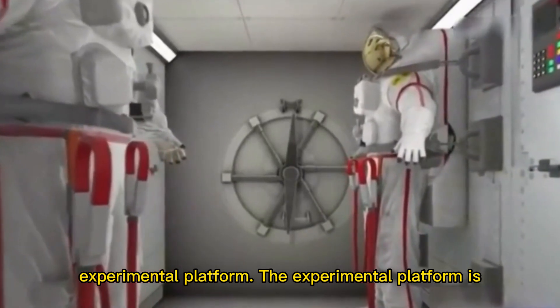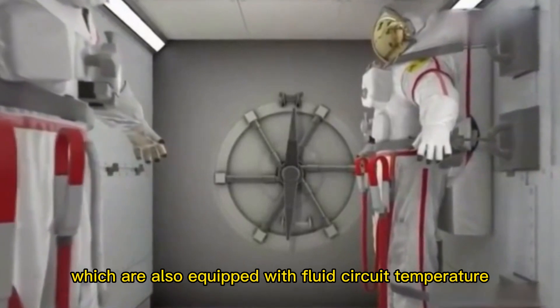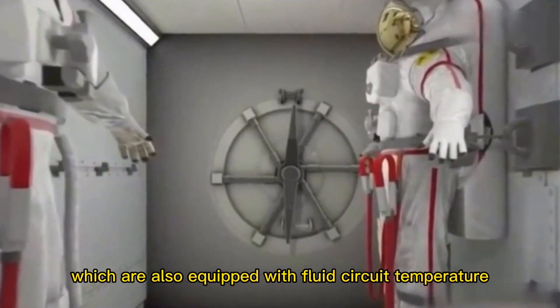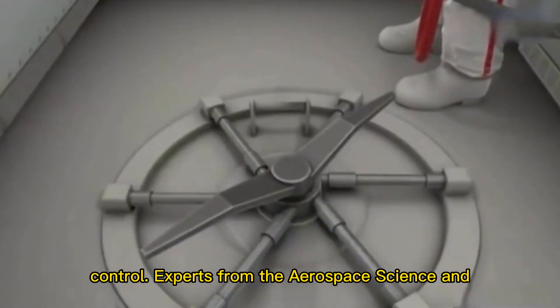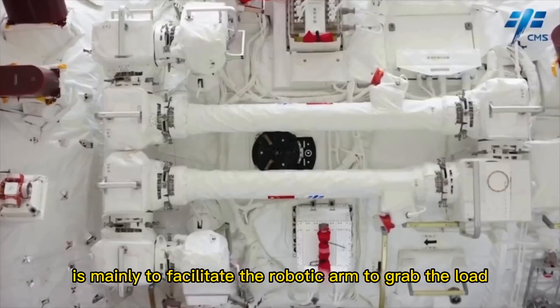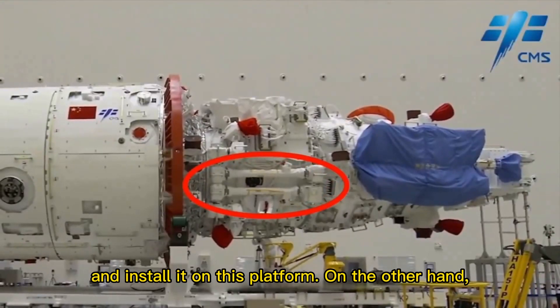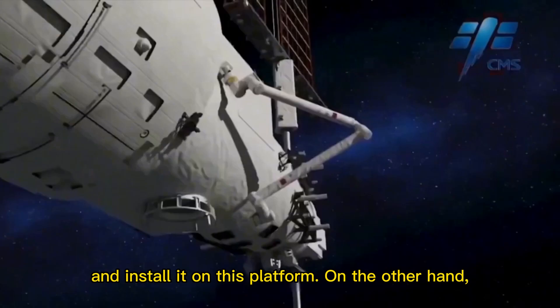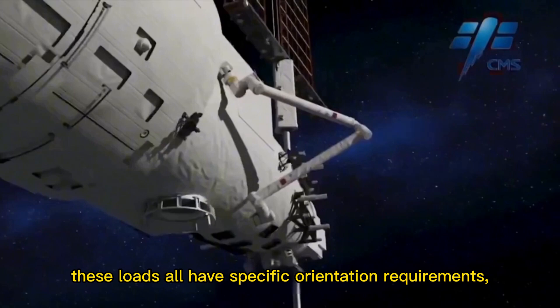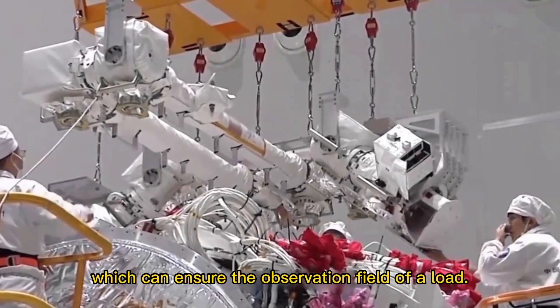The experimental platform is equipped with 22 standard load interfaces, some of which are also equipped with fluid circuit temperature control. Experts from the aerospace science and technology group said that the square plate structure is mainly to facilitate the robotic arm to grab the load and install it on this platform. These loads all have specific orientation requirements, which can ensure the observation field of each load.